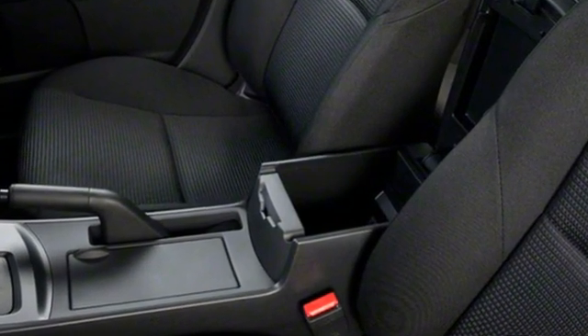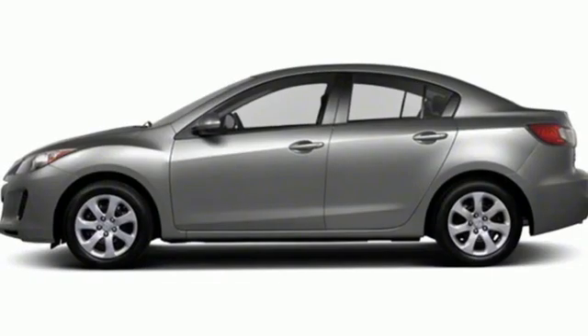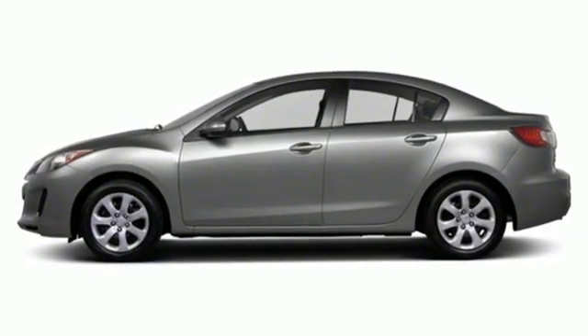For all the things that drive you, there's Mazda. They say a journey begins with one step — in this case, it begins with a test drive. Start your next adventure today.